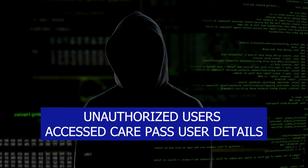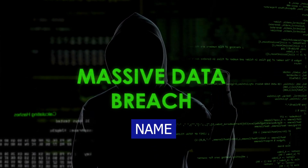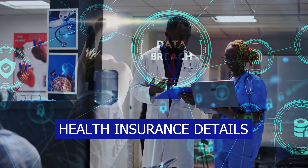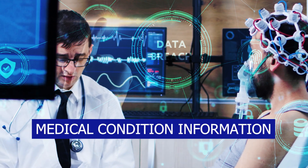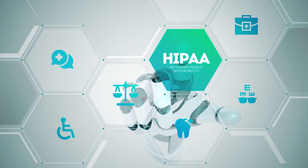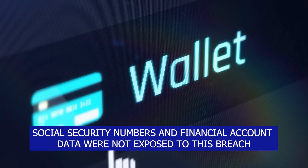The unauthorized users accessed CarePath user details including names, contact information, birth dates, health insurance details, medical information, and medical condition information — all big HIPAA no-no's. Luckily, Social Security numbers and financial account data were fortunately not exposed in this breach.